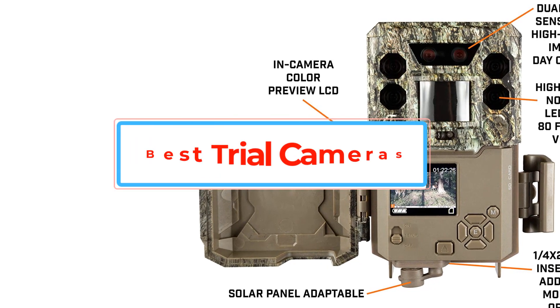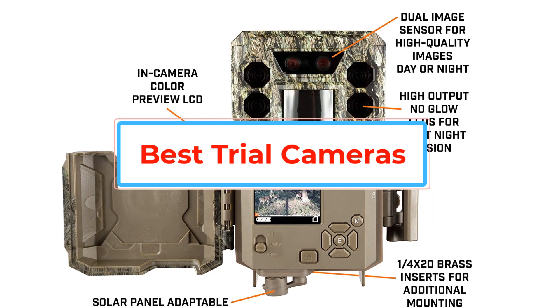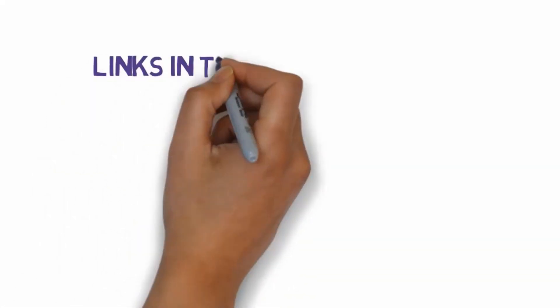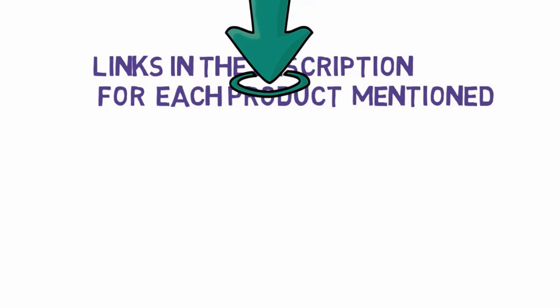Are you looking for the best trail cameras? In this video we will look at some of the best trail cameras on the market. Before we get started, we have included links in the description, so make sure you check those out to see which one is in your budget range.